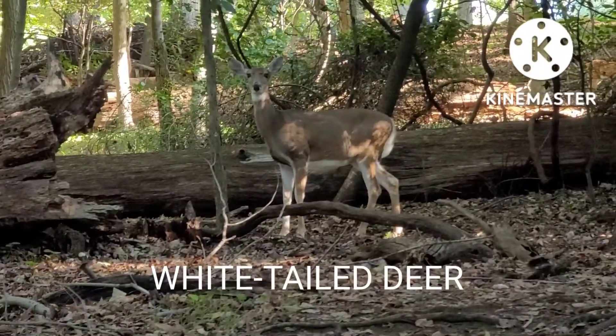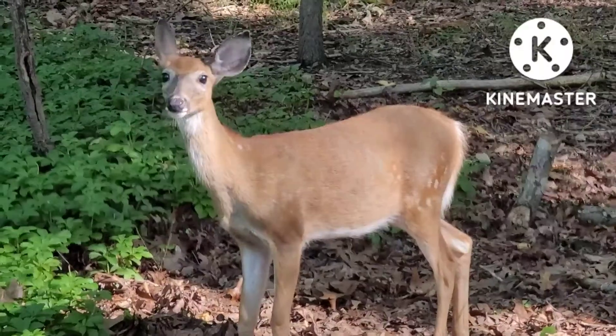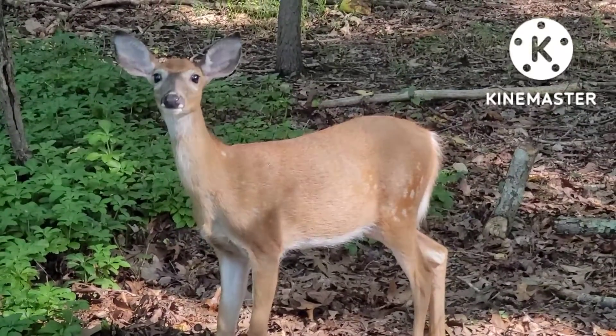The white-tailed deer is the common species of deer found throughout North America. They live in a large variety of habitats, from forests to woodlands to meadows.